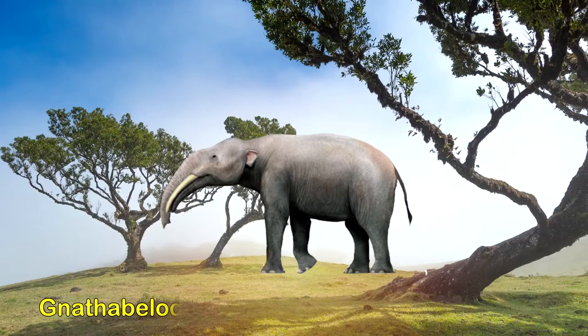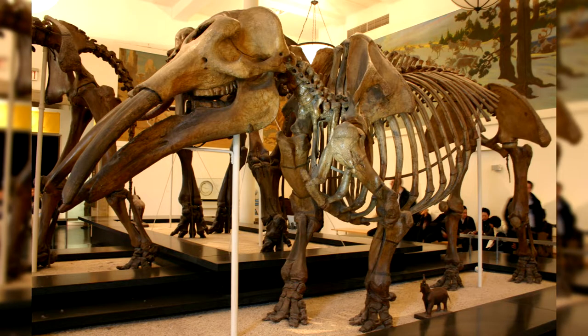Other Gomphotheres, such as Notiomastodon, had similar ecological specializations, but instead of lower tusks, the margin of the lower jaw was elongated, forming a scoop.